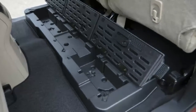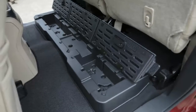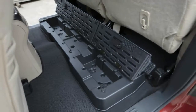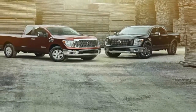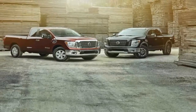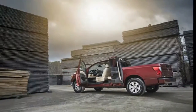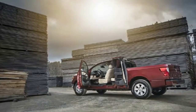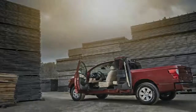In half-ton form, the Titan King Cab offers 9,420 lb of max towing capacity and a max payload capacity of 1,640 lb. The max towing capacity for the Titan XD is 12,510 lb, which is achieved with the turbodiesel engine, and the max payload is 2,710 lb, which is possible with the gas engine.